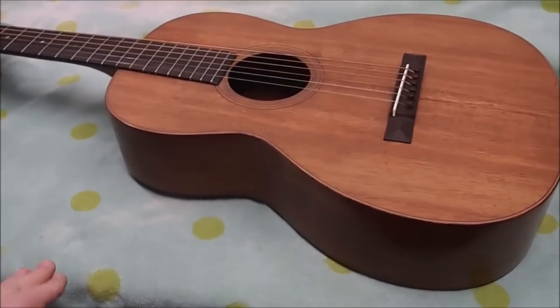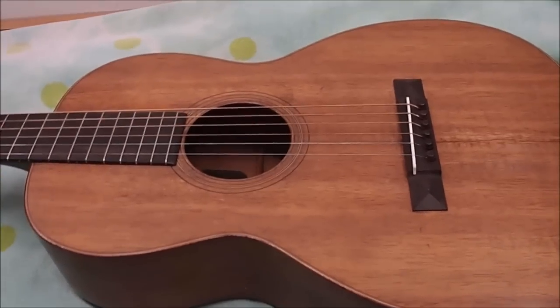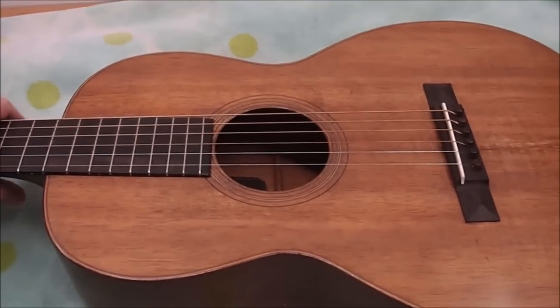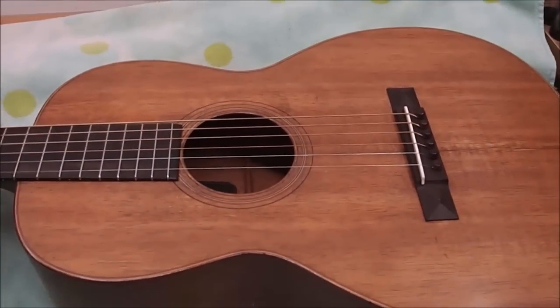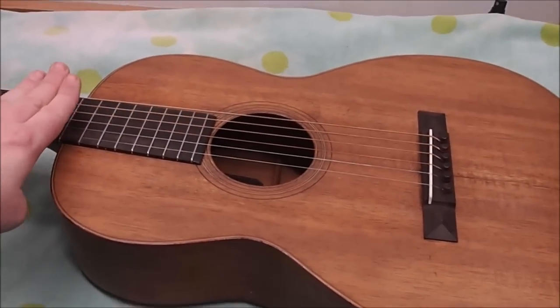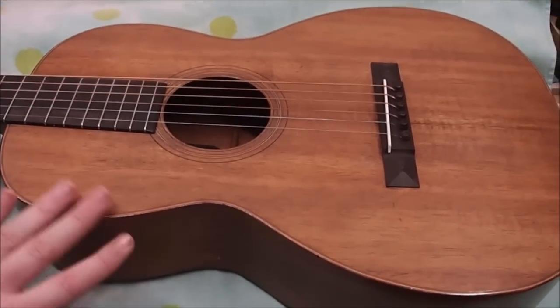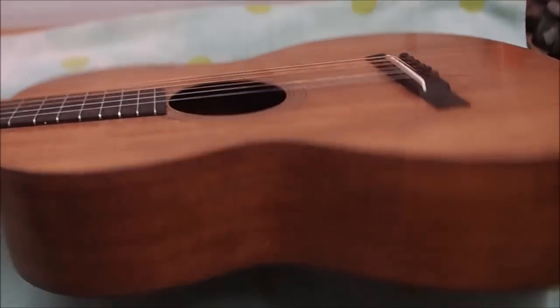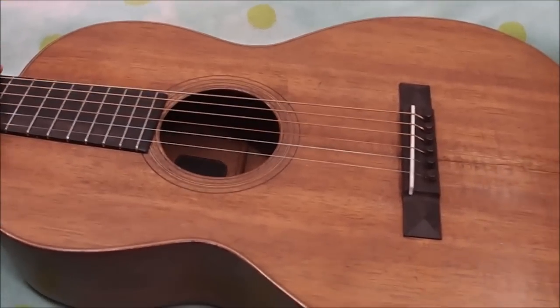Hey there gang, I've got a bit of a treat today. This is a Martin guitar made in 1926, which many people would consider the height of their golden period. It's an 018, but not a standard one — this is an 018K, which means it's got a koa wood top, sides and back. The whole body is made from that rare Hawaiian wood.